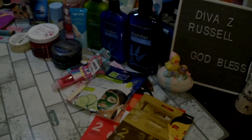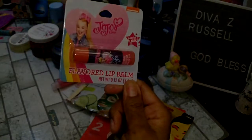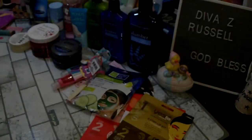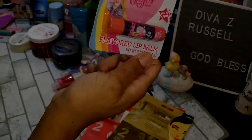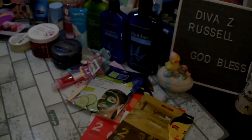Here's the other lip balm — I picked up the JoJo one for my other granddaughter. It is a flavored lip balm and the flavor is pink lemonade. JoJo is popular right now with the kids.